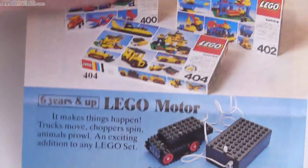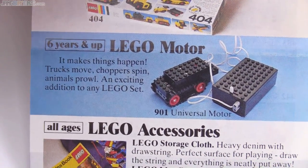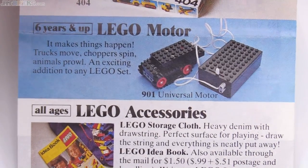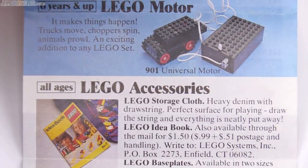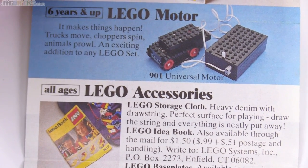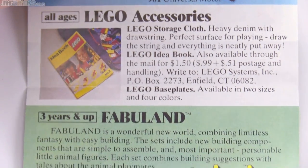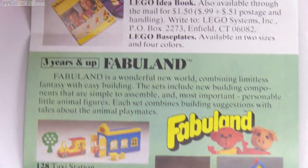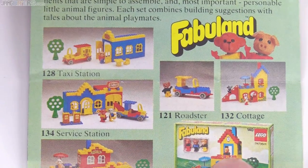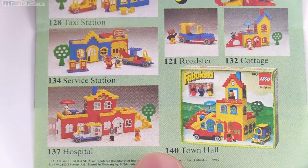In those days, first of all, I didn't have the parts to do it. Secondly, I don't think I really had the intellectual ability. I don't remember how old I was when I had a catalog like this. It wasn't necessarily in 1979 — I'm fairly certain it was a little bit later than that — but I was young, so I just wasn't that up on being too creative in the more technical ways.